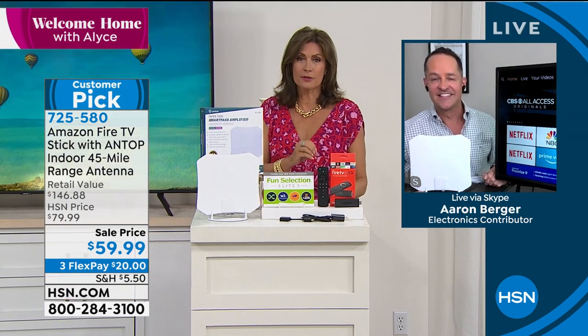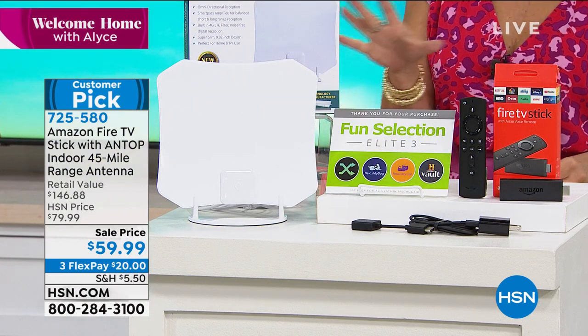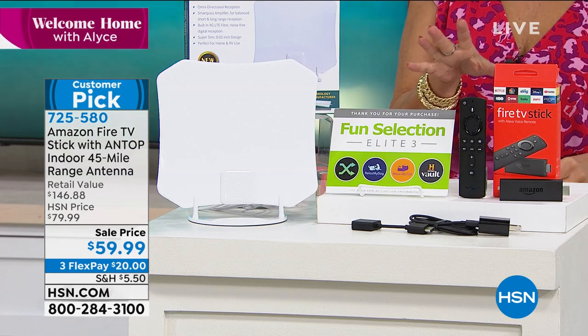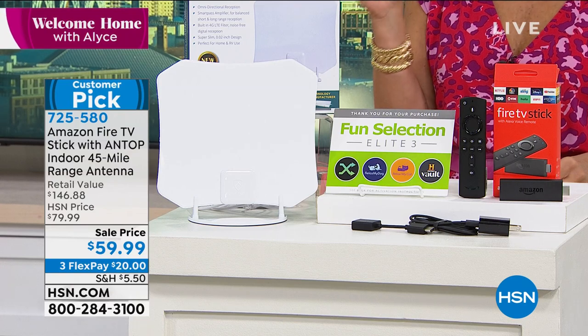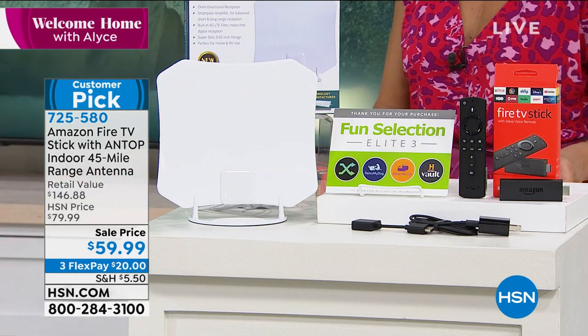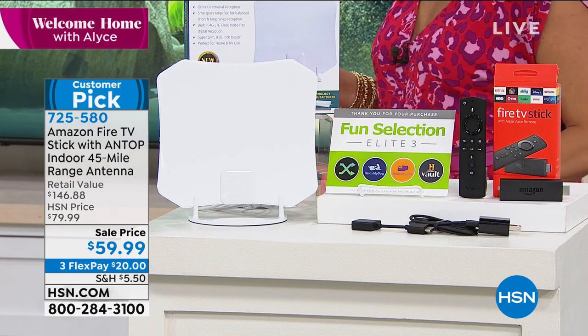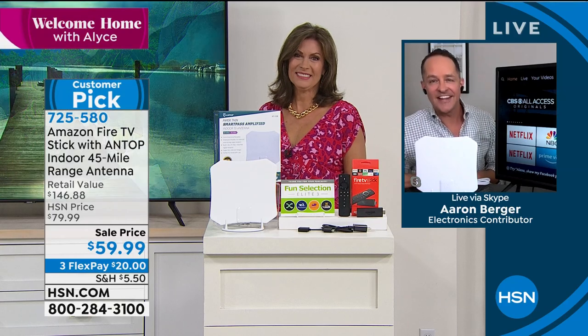If you have never streamed, you want this because it's so simple, so easy, but so complete and effortless — not a world of entertainment, an entire galaxy of entertainment. And thank goodness for that because we're spending so much time at home these days. Erin, thank you so much. First time ever offering this bundle, so we have it for you. Sale price today at $59.99. We always appreciate seeing you — great to see you, Erin.